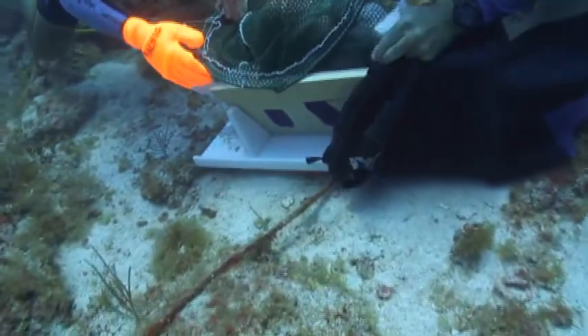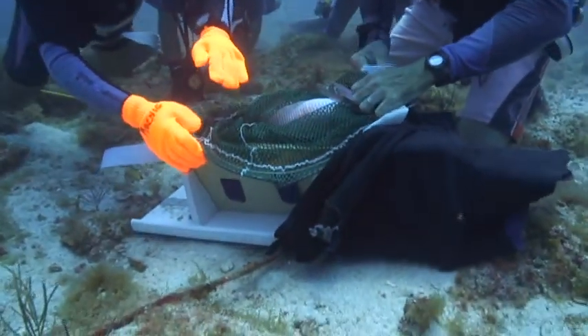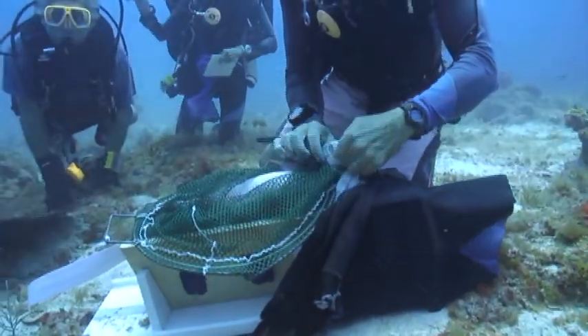The fish is placed upside down — the fish seems to relax in this position. We cover its eyes and its head, and it seems that the fish just sits there for us and doesn't panic.